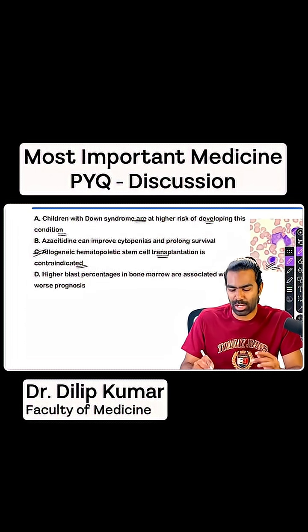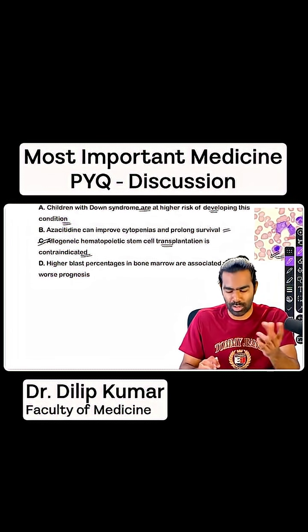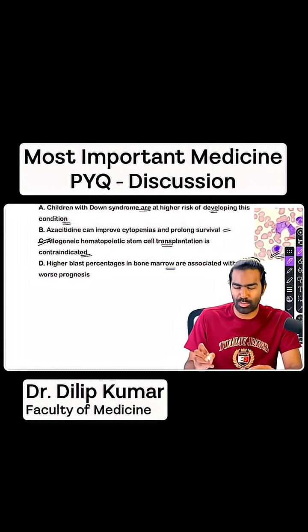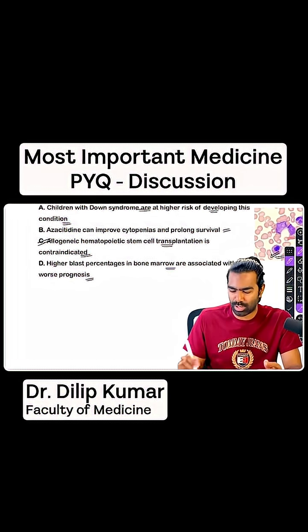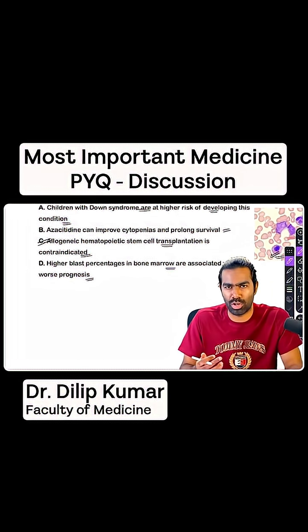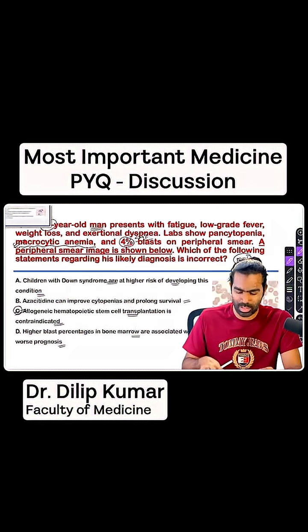Azacitidine can improve cytopenias and prolong survival — yes, that's true. For 5q deletion alone, the treatment of choice is lenalidomide; otherwise we use DNMT blockers like azacitidine or decitabine. Higher percentage of blasts in the bone marrow is associated with poor prognosis — absolutely true, and not only for MDS patients but for any condition. Seeing blasts in the blood or bone marrow is not good at all; the more the percentage of blasts, the higher the risk of worsening and death. So the right answer for this question is option C.